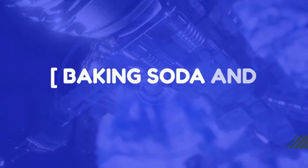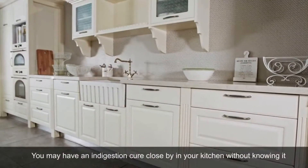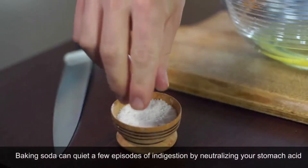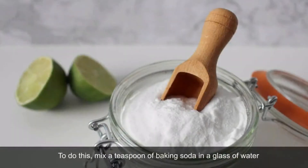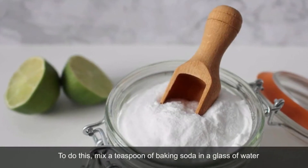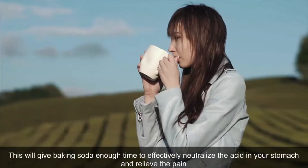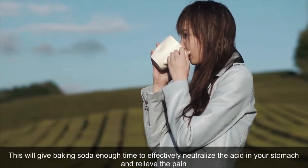Baking Soda and Water. You may have an indigestion cure close by in your kitchen without knowing it. Baking soda can quiet a few episodes of indigestion by neutralizing your stomach acid. Mix a teaspoon of baking soda in a glass of water and drink it slowly, sip by sip. This will give baking soda enough time to effectively neutralize the acid in your stomach and relieve the pain.